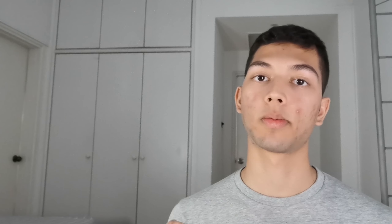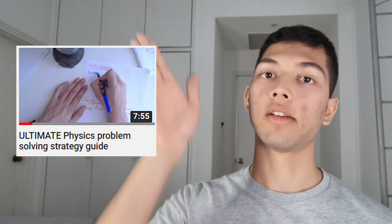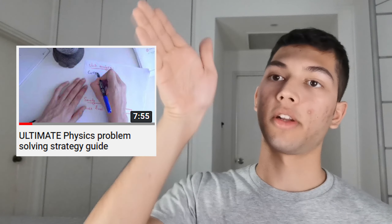Finally, you may find my step-by-step approach to solving physics problems useful — I'll link it in the description and comments below. That's it for this video, guys. Thank you very much for watching. Leave a comment below, remember to share and subscribe, and as always, I'll catch you next time.